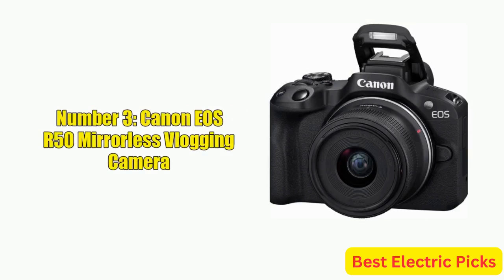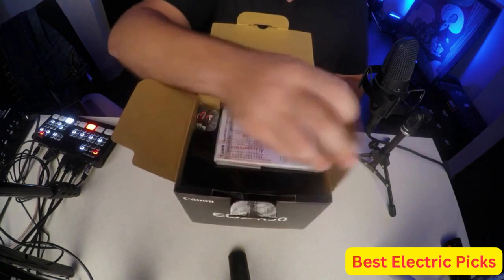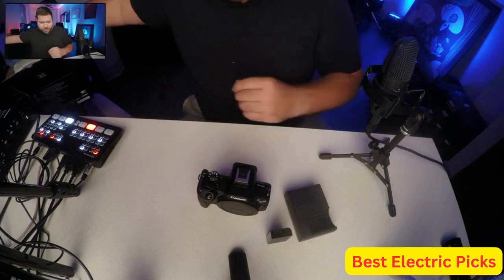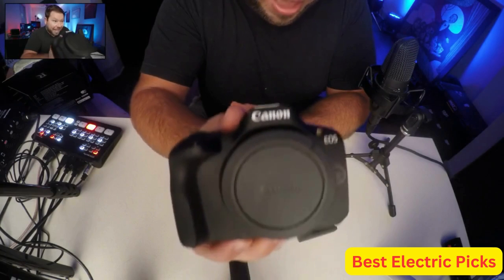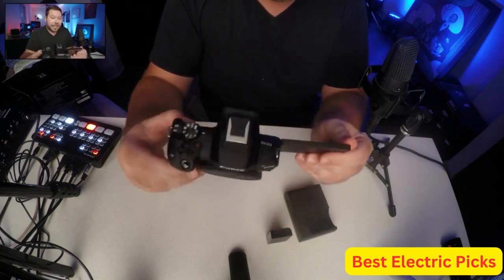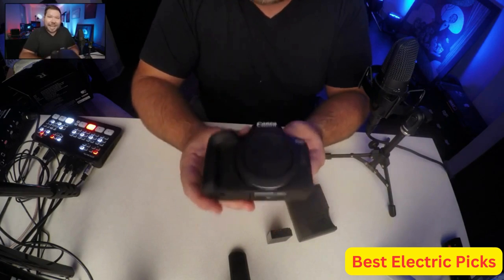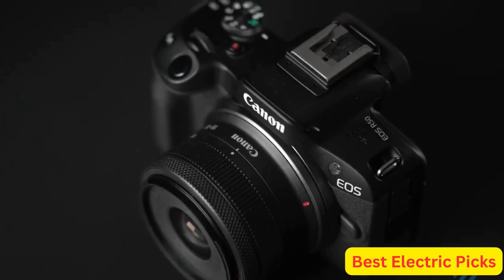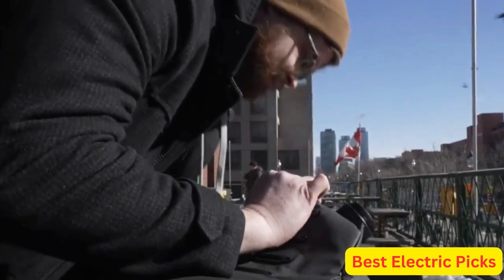Number 3: Canon EOS R50 Mirrorless Vlogging Camera. The Canon EOS R50 is an excellent camera for content creators and vloggers, featuring a 24.2-megapixel sensor and 4K video capabilities for stunning footage with exceptional detail and clarity. A standout feature is its subject detection and tracking for easy tracking of moving subjects. The camera is compact and lightweight with smartphone connectivity for easy file transfer and remote control. It comes with an RF-S 18-45mm F4.5-6.3 IS STM lens with image stabilization, minimizing camera shake and ensuring sharp images and video.